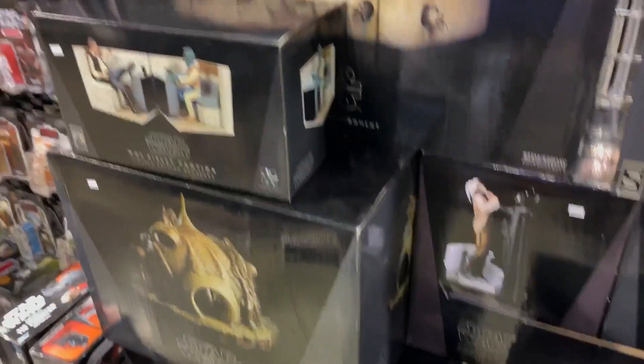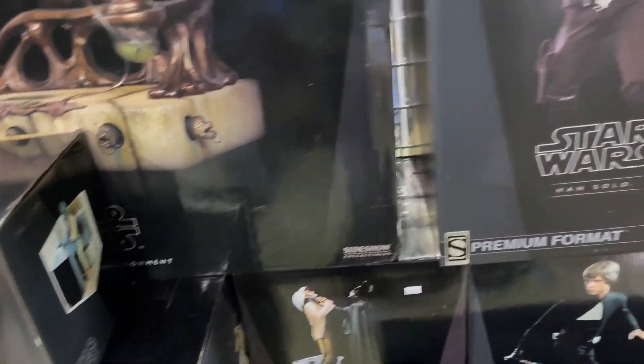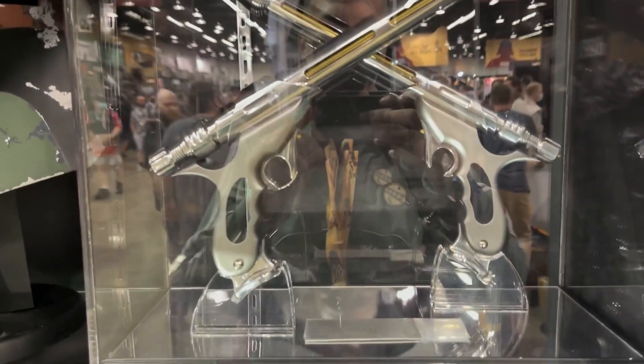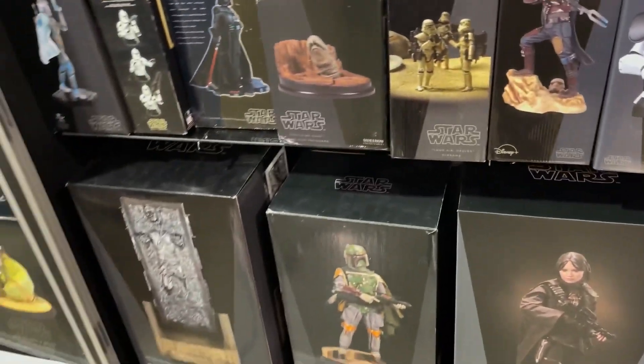Here you can see some of the classic Sideshow pieces and General Giant pieces — at con prices. I think this booth is Rebel Scum. A lot of good stuff, massive replicas — Sideshow and General Giant. Pretty dope.